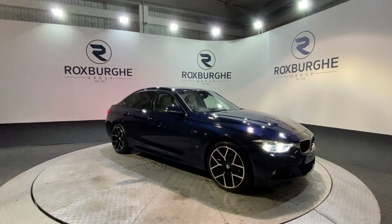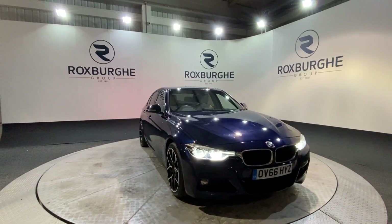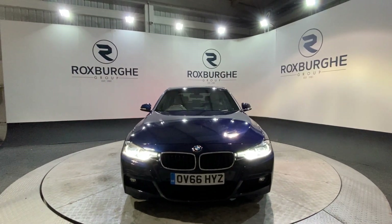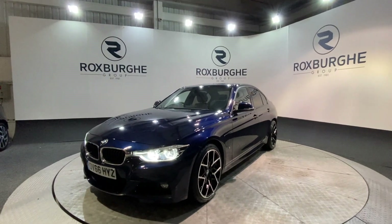Here we have our 2016 66-plate BMW 330e. Being the 330e, this is of course the hybrid, which means it runs on a part electric, part petrol motor. This means it achieves 0 to 60 in just 6.1 seconds, yet still achieves very favourable MPG figures. We also have a great range of spec as you can see.